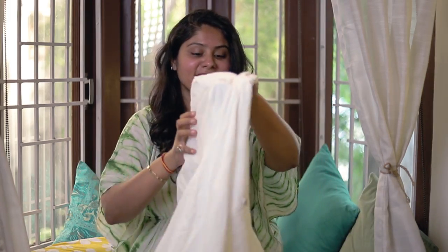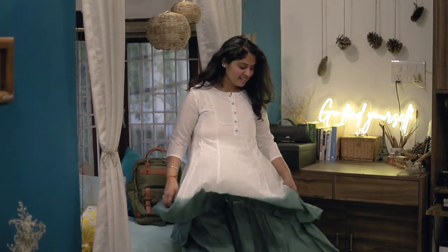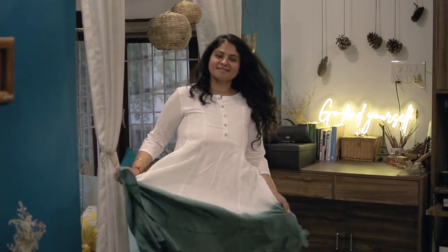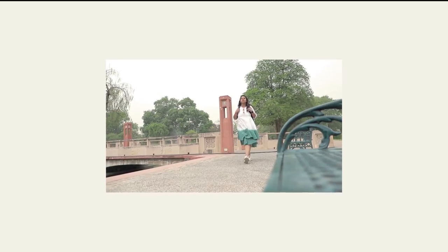The second one is so beautiful that I think after this video you girls will immediately go and buy it. This white dress is so pretty, and it has an ombre green effect. This is a good travel dress — the leg movement is very free, and air flows from the bottom. It looks both Indian and modern.